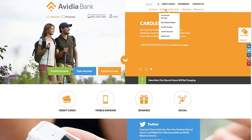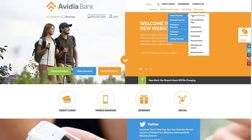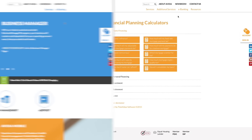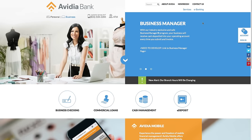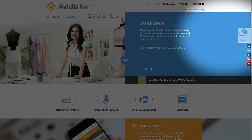The banner ads on both sections will highlight new products and services and also service links that will take you to the landing pages to obtain more information. To sign into internet banking for either business or personal, click on the account sign in button on the right side of the page.